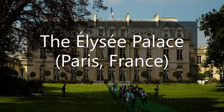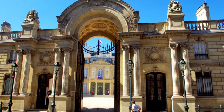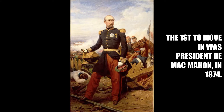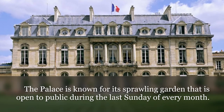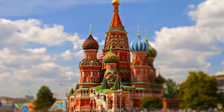The Elysee Palace, Paris, France. The establishment of the Third Republic made Elysee Palace the official residence of the head of state. The first to move in was President McMahon in 1874. The palace is known for its sprawling garden that is open to the public during the last Sunday of every month.